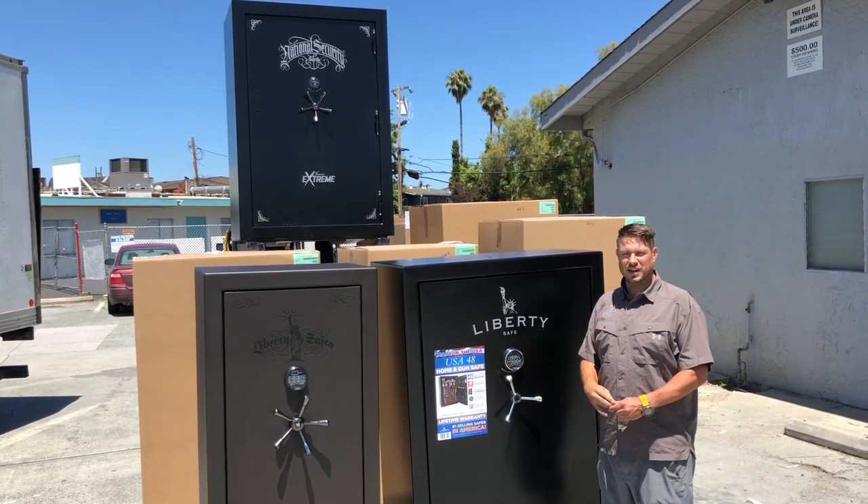Also, we have financing right now for 12 months, same as cash. Come to our website at Liberty Safes of San Jose and check us out.